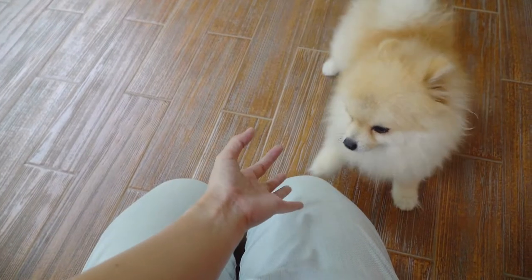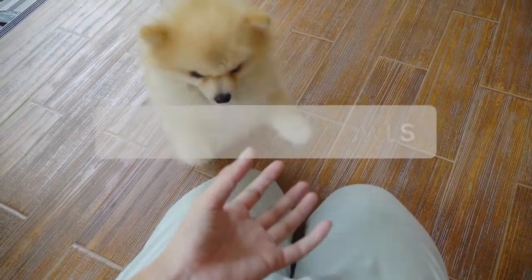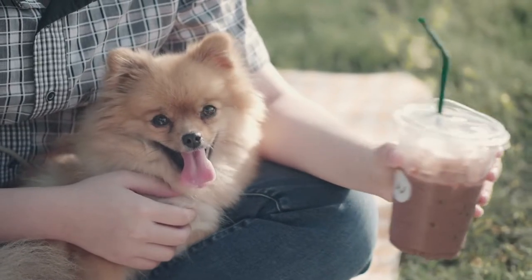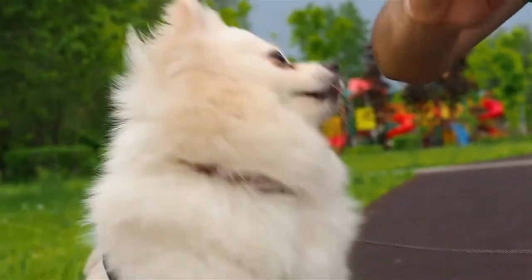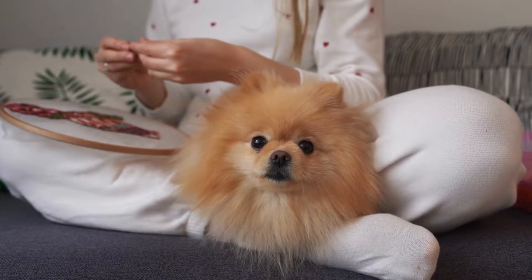Up next would be food and water bowls. Although these little dogs don't eat a lot, it's ideal for them to have their own bowl set for mealtime. I also suggest having some collapsible bowls in your vehicle or dog carrier if your Pomeranian travels with you often. Having water available at all times is necessary.